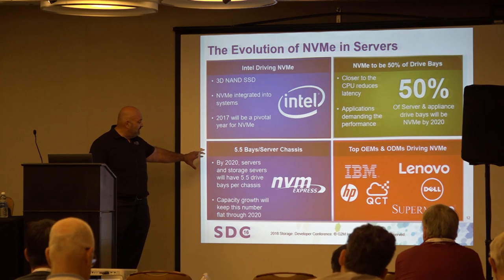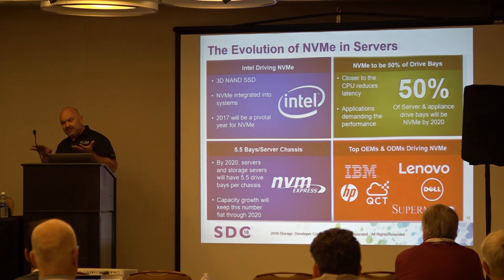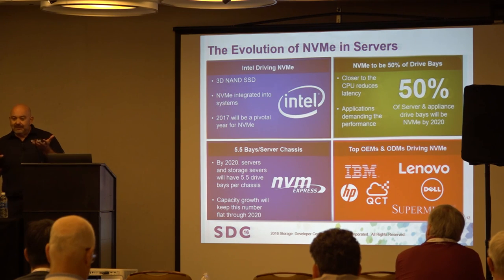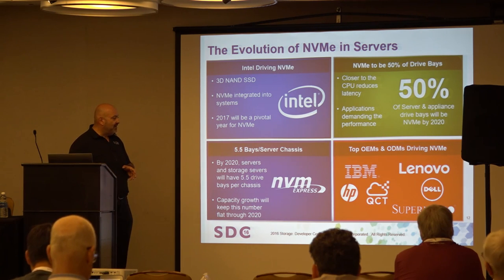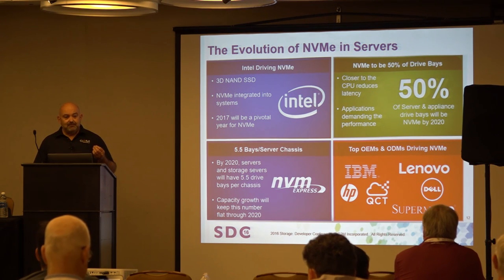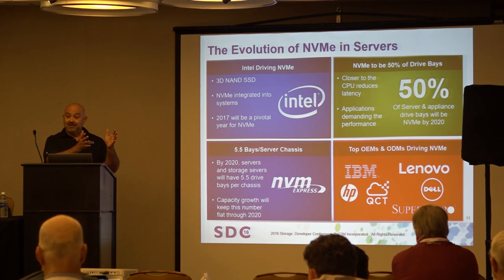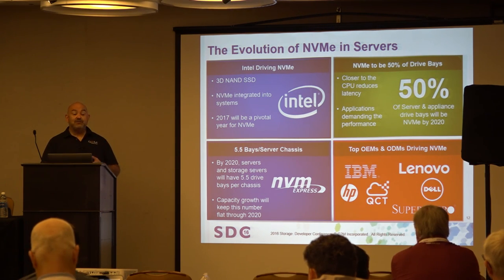In terms of drive bays, we're starting out at about 5.5 on the low end. We didn't raise that number significantly through the report because of capacity growth. The top OEMs driving this today have been pretty aggressive. Supermicro and Quanta, leading the appliance business, are extraordinarily aggressive — their 48-bay and 96-bay solutions with double rows of NVMe drives that tilt up in the middle of the chassis are really going to drive that going forward.